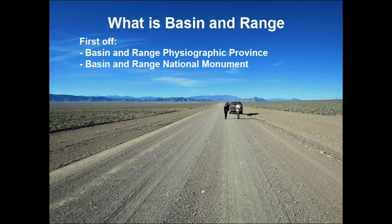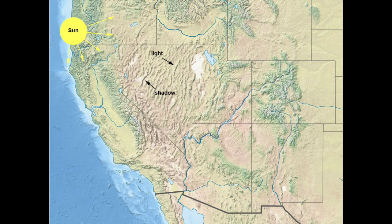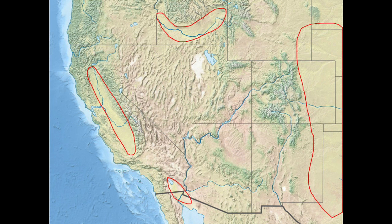What is Basin and Range? It is useful to discuss the physiographic province versus the national monument. Basin and Range is a geographic province, and to understand it, it is useful to examine a topographic relief map. The word basin is geology-speak for valley, and the word range refers to mountain range. The coloration shows vegetation, where green is lush vegetation and forests, and brown is desert. The light and dark shading shows afternoon sun shining on mountain ranges, so the west sides are lit up and the east sides are dark. The major mountain ranges and major valleys are clear.